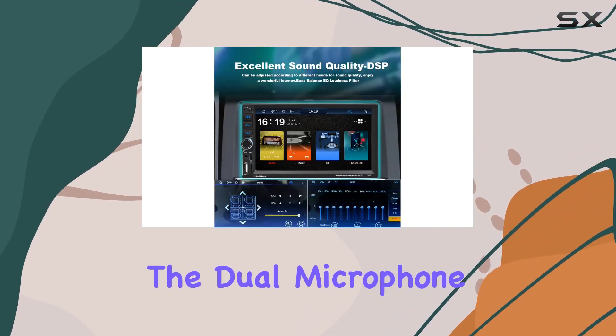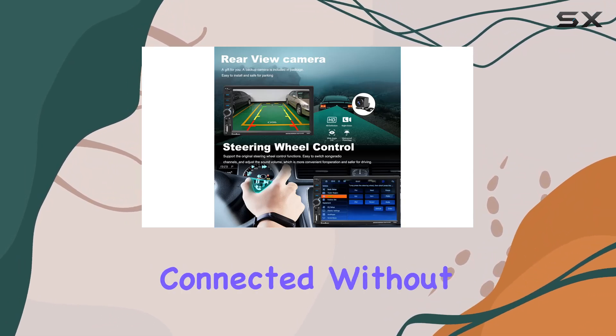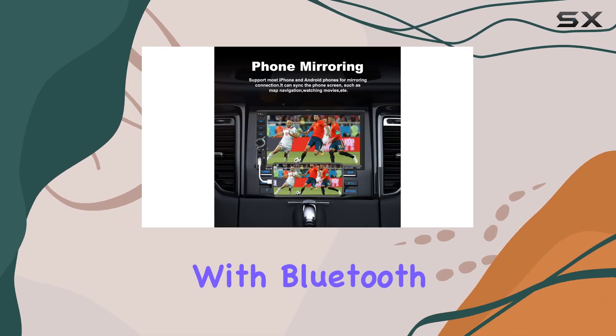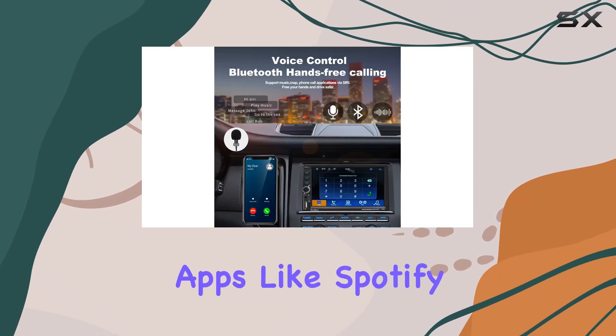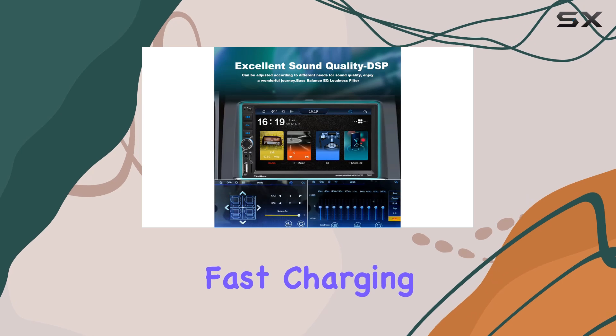Plus, the dual microphone design guarantees crystal clear hands-free calls, so you can stay connected without compromising your focus on the road. With Bluetooth 5.0, you can stream music wirelessly from your favorite apps like Spotify or Pandora, while the Type-C USB port ensures fast charging for your devices and seamless data transmission.